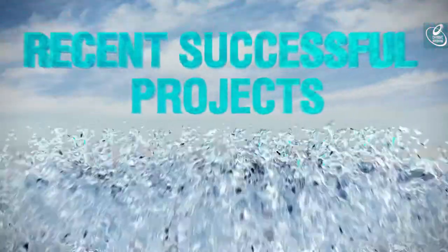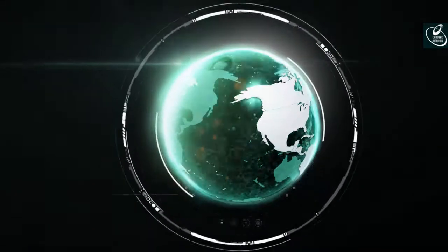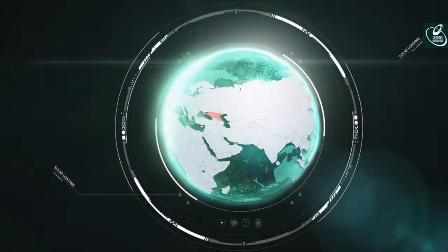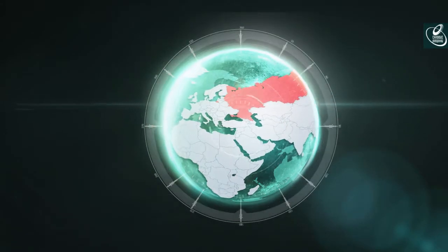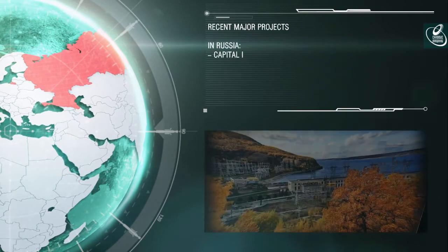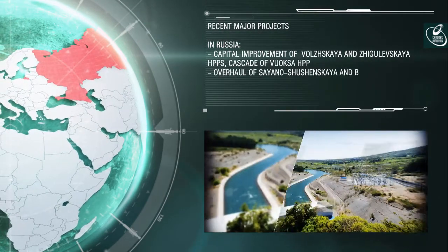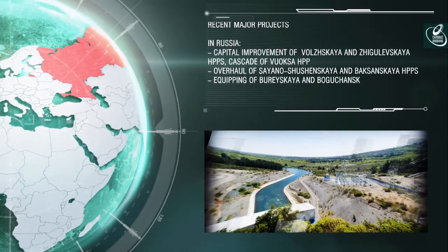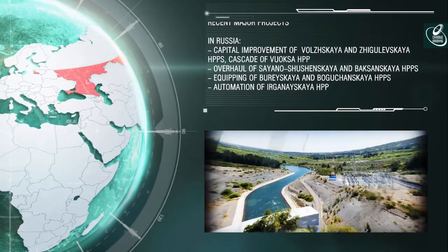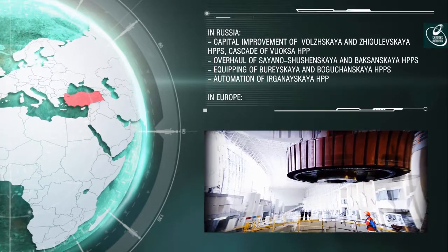The long-standing history of equipment supplies accounts for hundreds of completed projects. Among the largest in Russia in recent years: capital improvement of Volzhskaya and Zhigulyovskaya HPPs, the cascade of Vuoksa HPPs, overhaul of Sayano-Shushenskaya and Baksan HPPs, equipping of Bureyskaya and Boguchanskaya HPPs, and automation of Irganayskaya HPP.